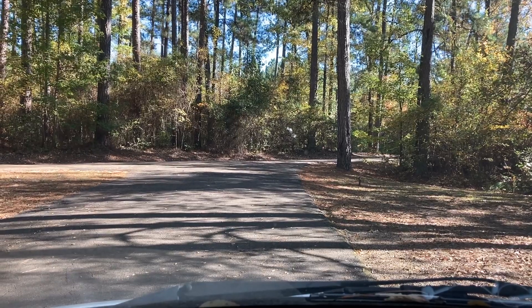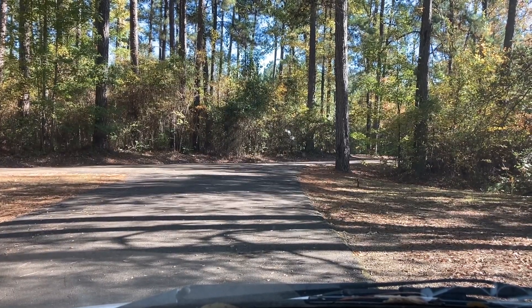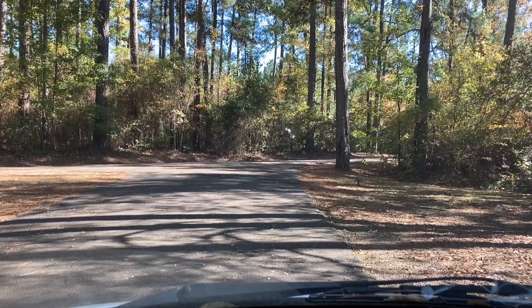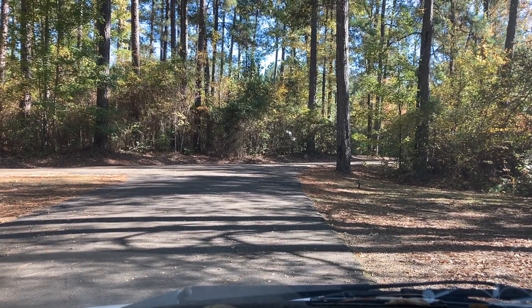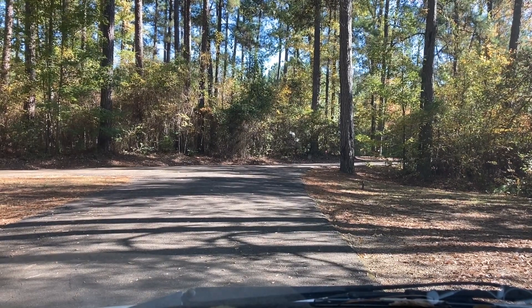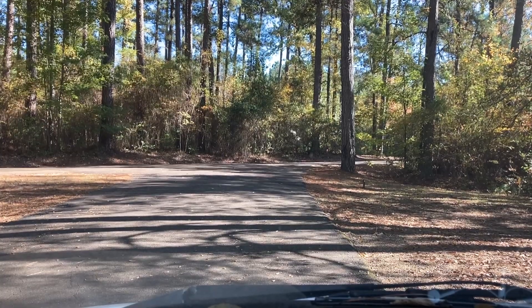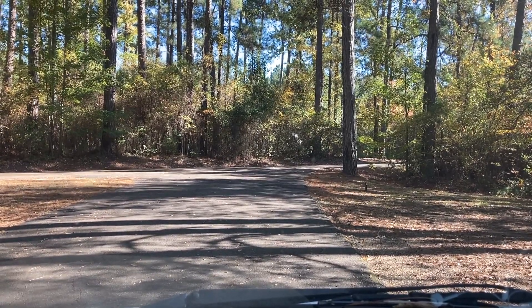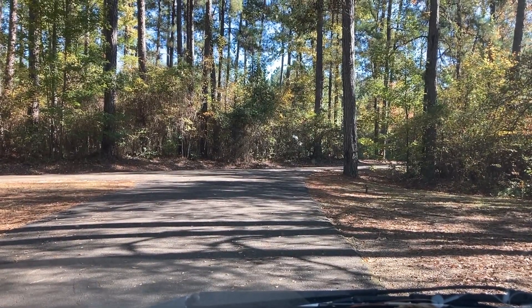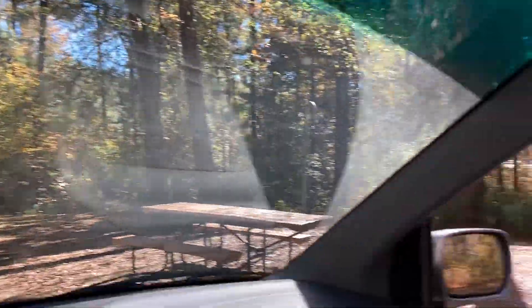This is the tour of Beaver Dam Campground in Kisatchie National Forest, with the lakes called Caney Lakes. I think it's around about 23 or 25 campsites. It's a very nice place with tall pines and beautiful views.